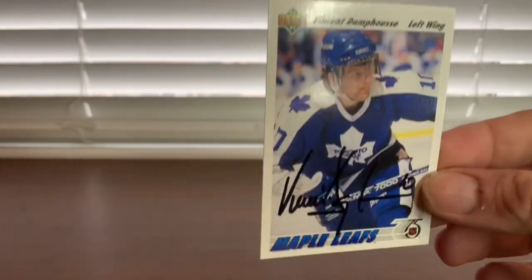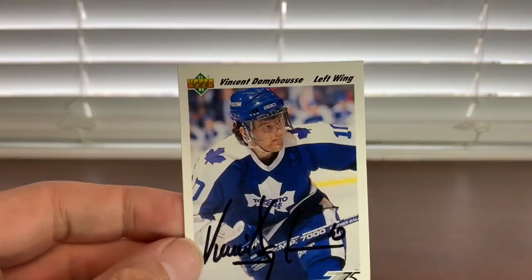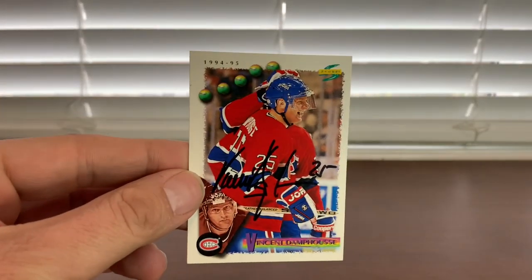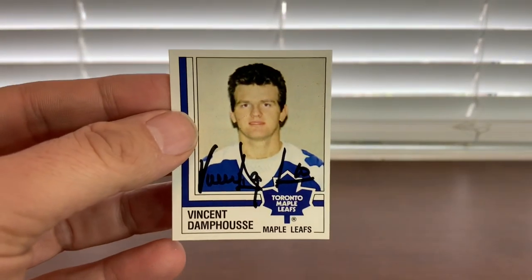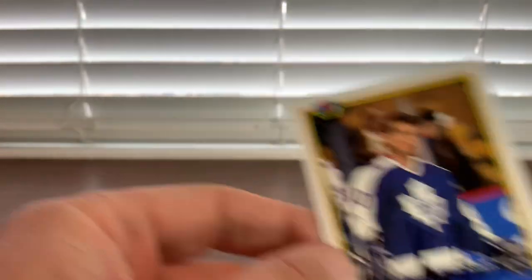Let's take a look at the stuff I got signed this weekend. The first thing to show off would be the start of the weekend — I ended up getting a TTM back from Mr. Vince Danfuss, former Leaf, former Oiler, Montreal Canadian, San Jose Sharks. So I sent him five cards and he sent five back, signed in black. It was a 240-day turnaround. Black's not my favorite, but the autographs look great. There's his sit-down autograph, and here's the coveted '87 Panini sticker — I guess that'd be considered his rookie. Five cards, TTM, Vince Danfuss, 240 days.